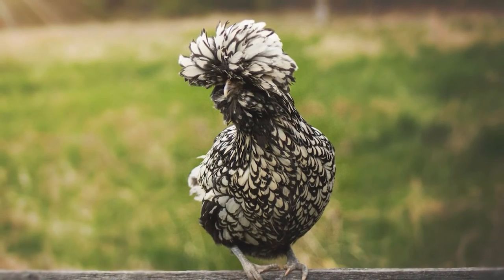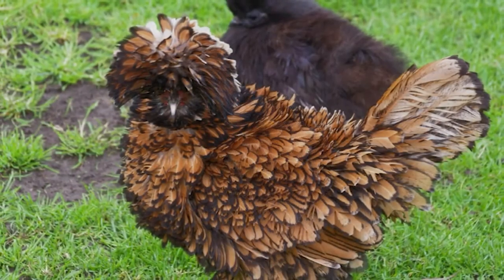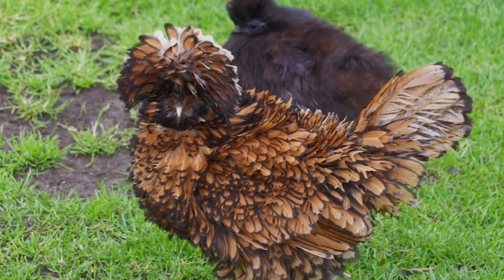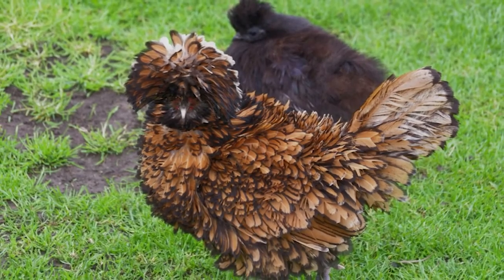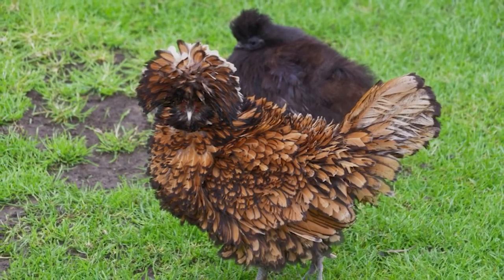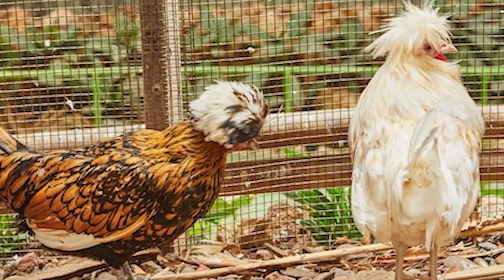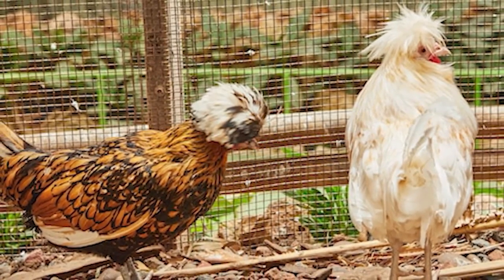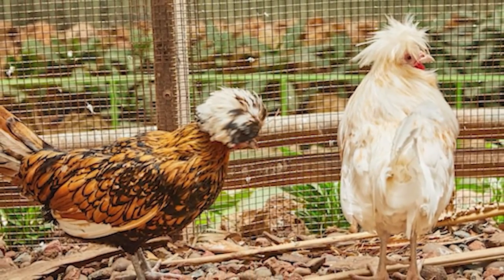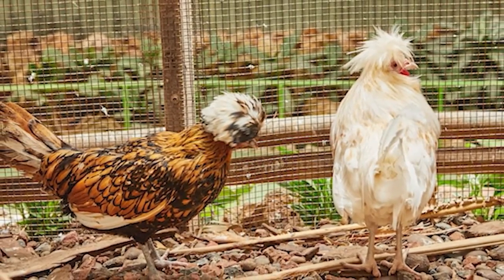However, this unusual head shape is also the main reason they are so easily injured during their first couple of weeks. Their brains are so massive that they actually protrude through the skull, making them vulnerable to even the simplest nudges. Although never deemed endangered, they are on a constant watch list because of this handicap. There are currently fewer than 5,000 in the US and only around 10,000 total worldwide. In a strange way, their special look is both the reason they are at risk and the reason they remain popular as show birds — a true double-edged sword.